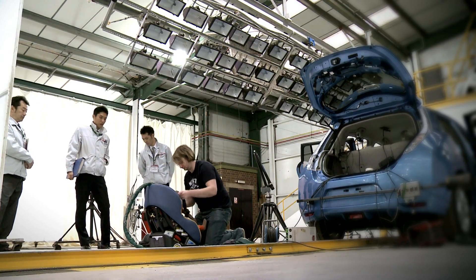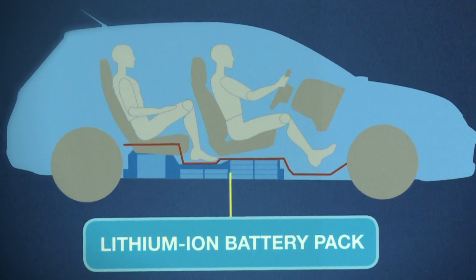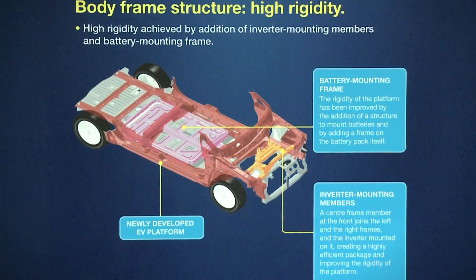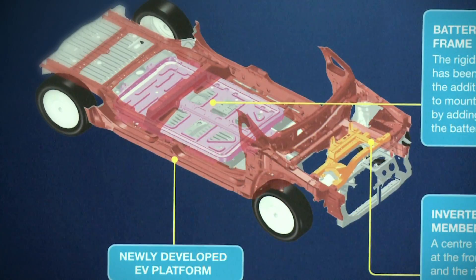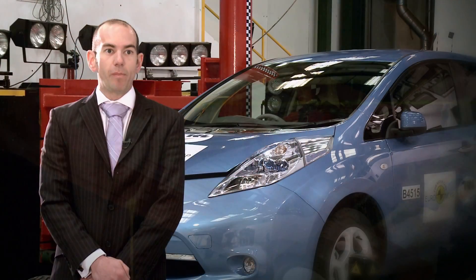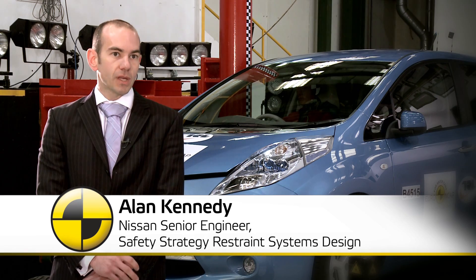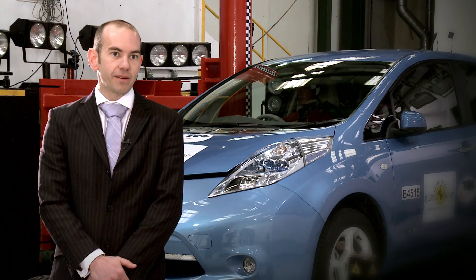The five-door electric car is able to manage crash energy in the front without allowing intrusion in the occupant compartment. Nissan housed the battery pack below the rear seat compartment to keep the centre of gravity as low as possible. With a combination of both the body and the battery pack strength, we'll be able to maintain electrical and also structural integrity.